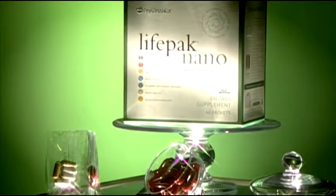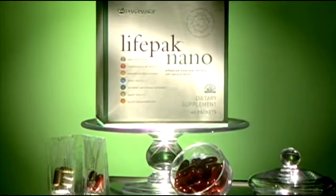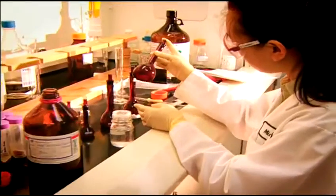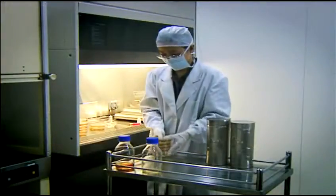Featuring powerful antioxidants like nano CoQ10, alpha-lipoic acid, broad spectrum dietary carotenoids and omega-3 fatty acids, and an array of essential nutrients and minerals, LifePack Nano has been formulated to meet the nutritional needs of all adults aged 18 to 40 years.